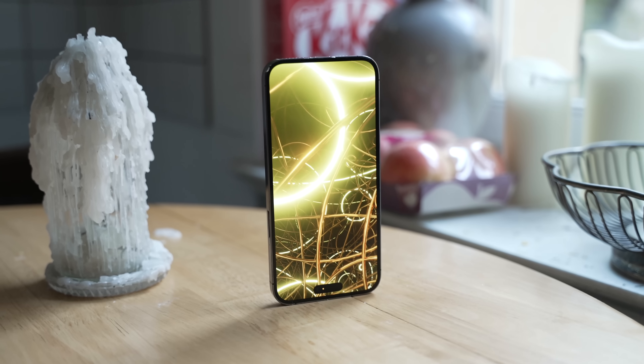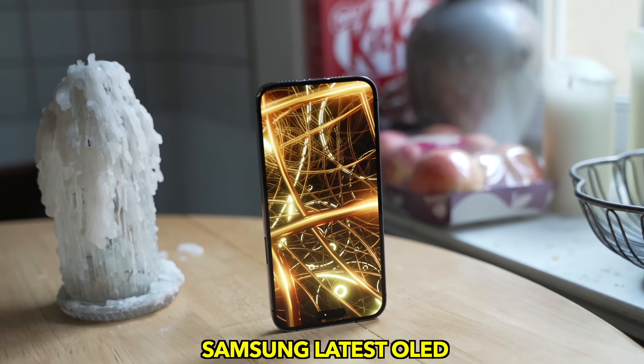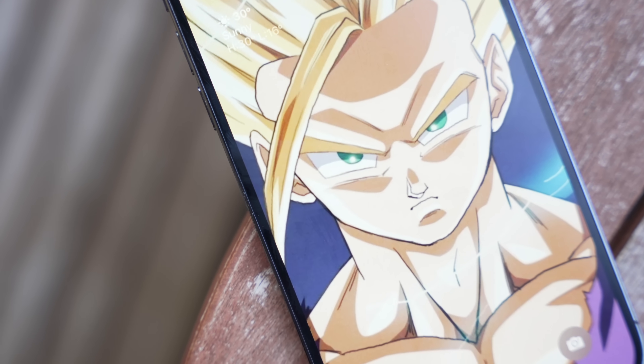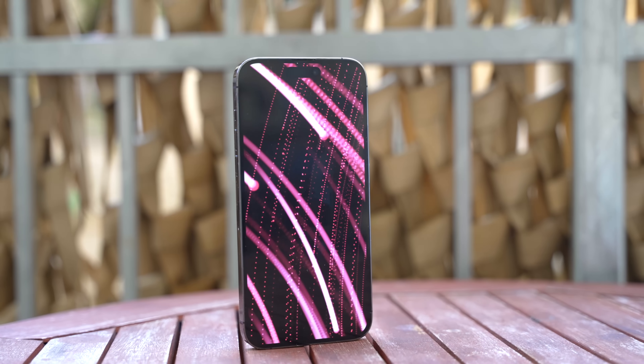We're going to see the latest generation OLED display from Samsung, exclusive to the iPhone 15 Pro and 15 Pro Max. It's going to be a brighter and more efficient OLED display.